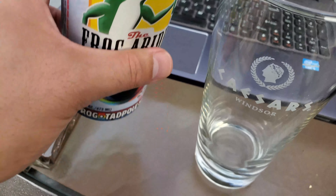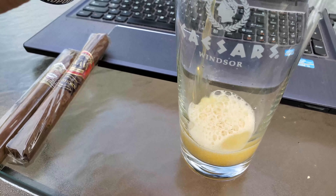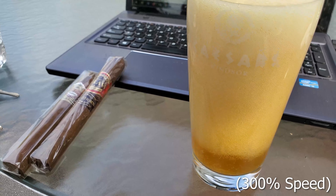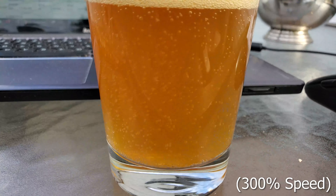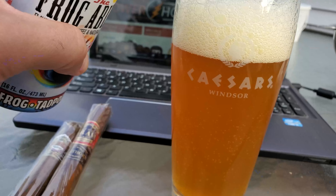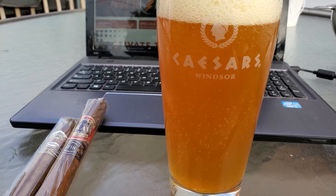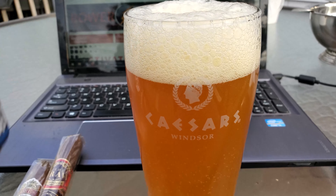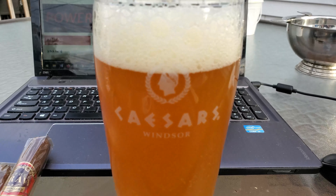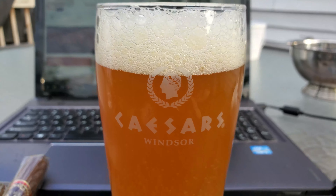Even cracking it open I can smell that coffee. It's hard to pour this and record at the same time. All right, 16 ounces into our 23-ounce glass — courtesy of Caesars Windsor in Ontario. Here we go with our very first taste of Hoppin Frog 'The Frog Abides.'